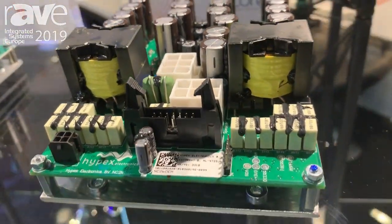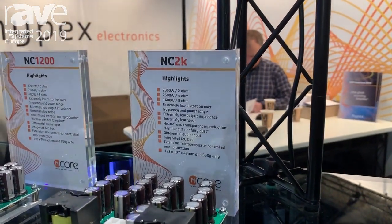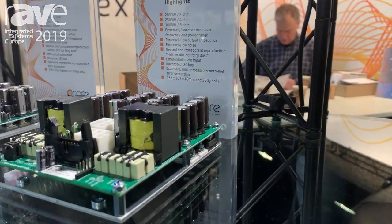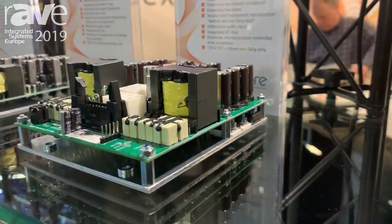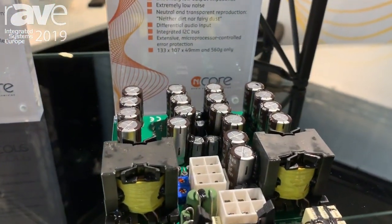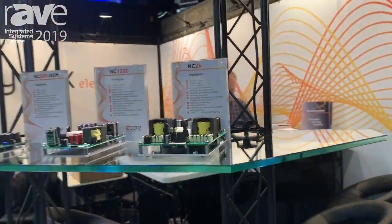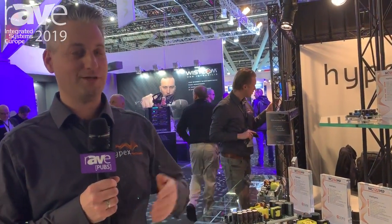Available from next week onwards. Stop by our booth for more information, or check out our website. This one will be available from next week onwards at www.hypex.nl. Thank you.